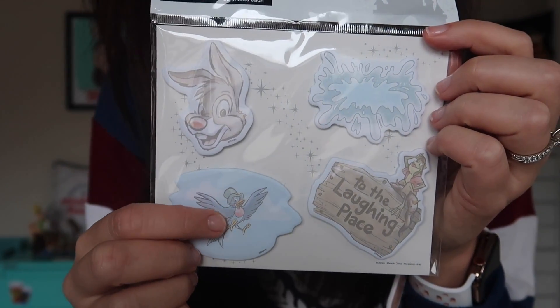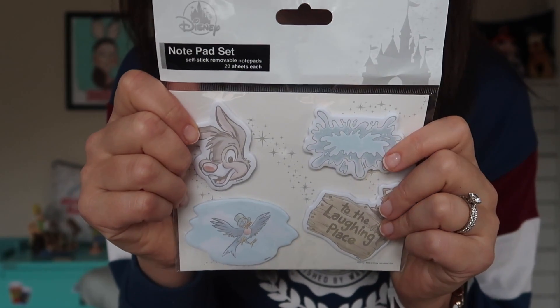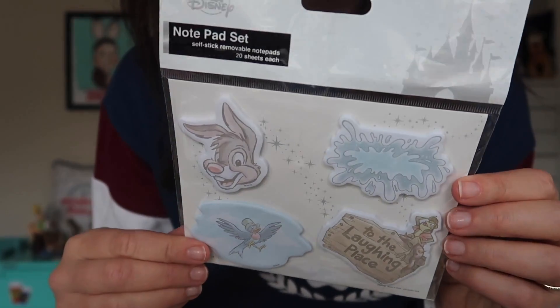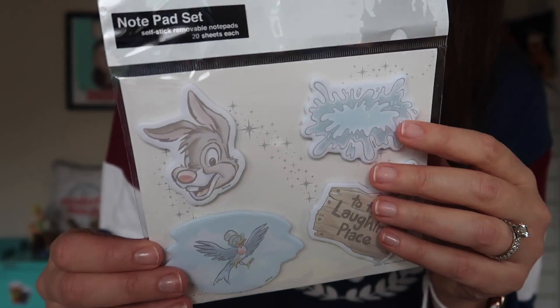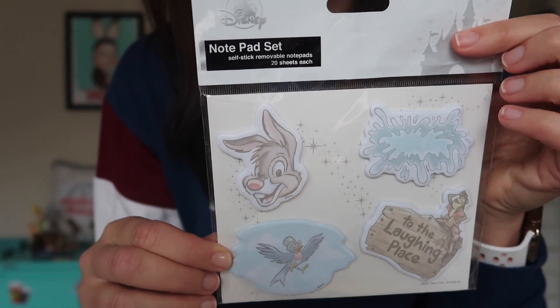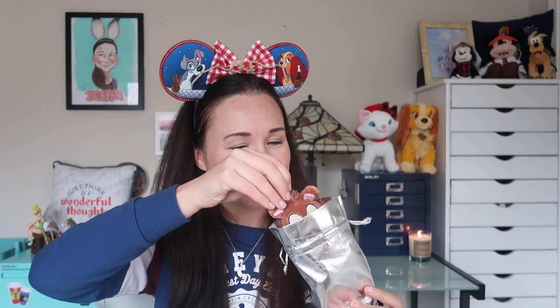As gorgeous as the sticky notes are, I could never pay ten dollars for 80 sticky notes — but look at how great they are. You've got Br'er Rabbit, Mr. Bluebird, one that says 'to the laughin' place,' and one with a splash for Splash Mountain. I really do love Disney stationery — sticky notes, page flags. I use them for making notes and planning with my planners and daykeepers, so I'll totally use these. And finally, last but not least, I have my silver pouch — and inside is another Splash Mountain themed item: the Disney Wishables Br'er Rabbit plush.